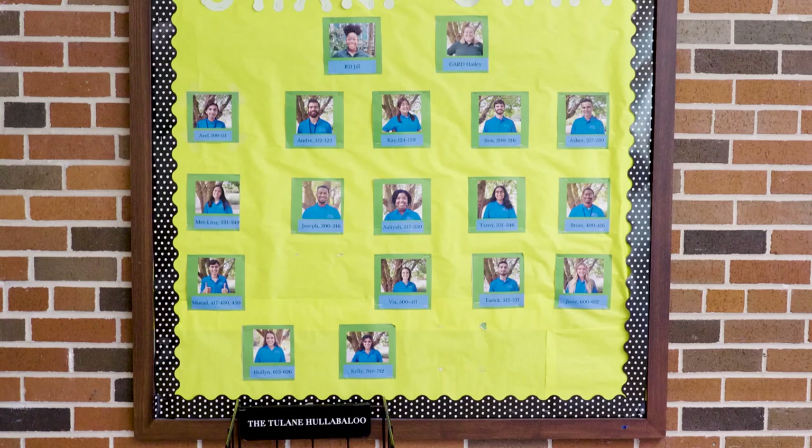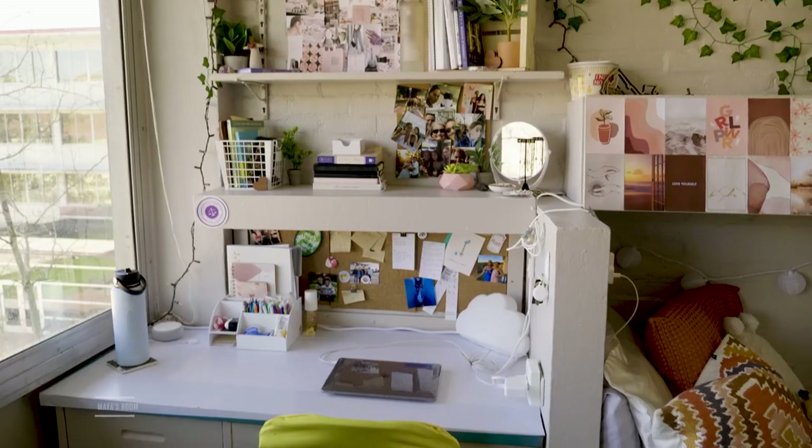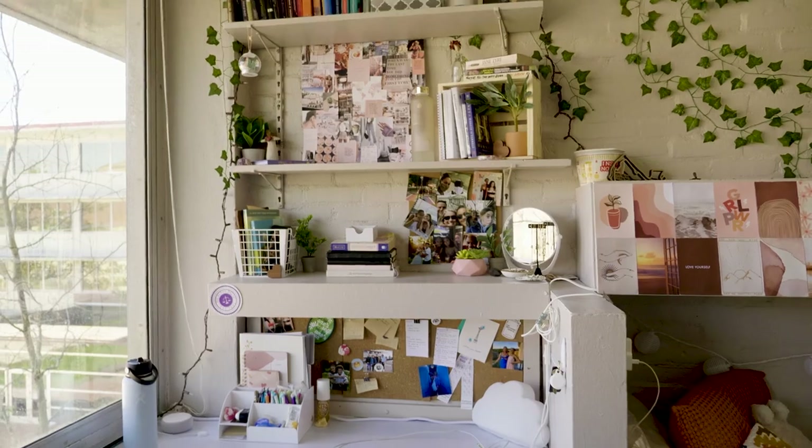SHARP houses around 450 students. SHARP is co-ed with double rooms and community-style bathrooms. Each room has a desk, micro-fridge, and lots of closet space.